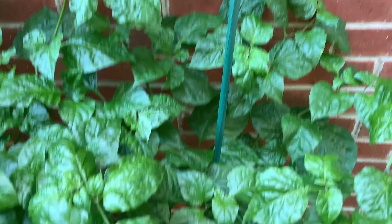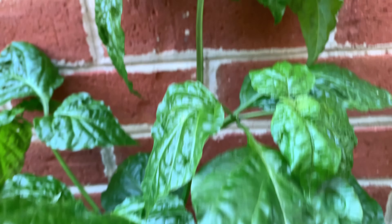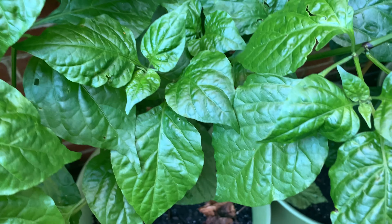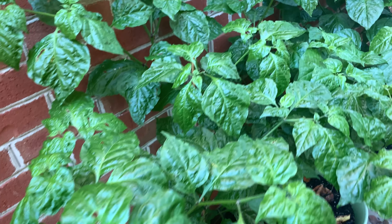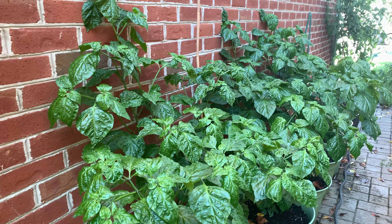This is where we are with these — not one stem. Plant number one. Plant number two. Plant number three. Plant number four. And plant number five. I mean, they're beautiful, but I require substance.